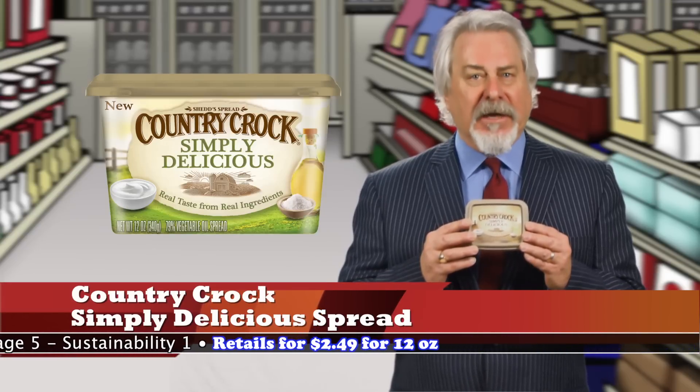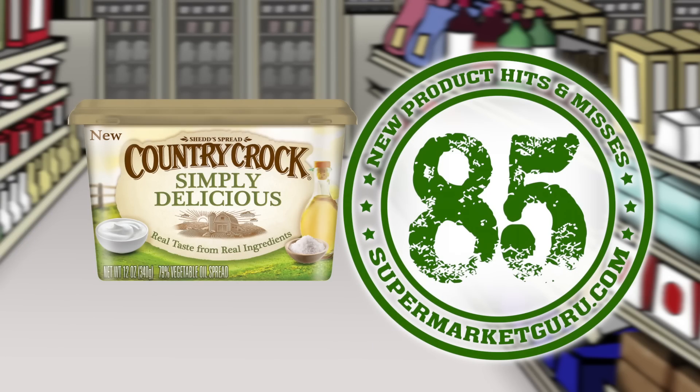One teaspoon, 100 calories, and 11 grams of fat. Retails at $2.49 for 12 ounces. Total score is 85.